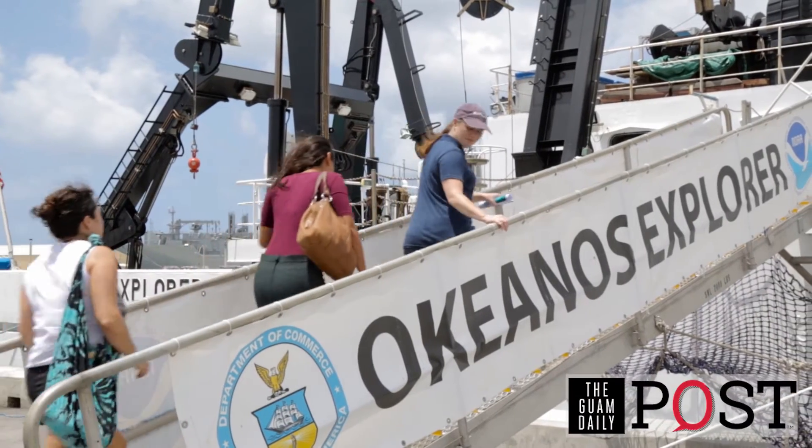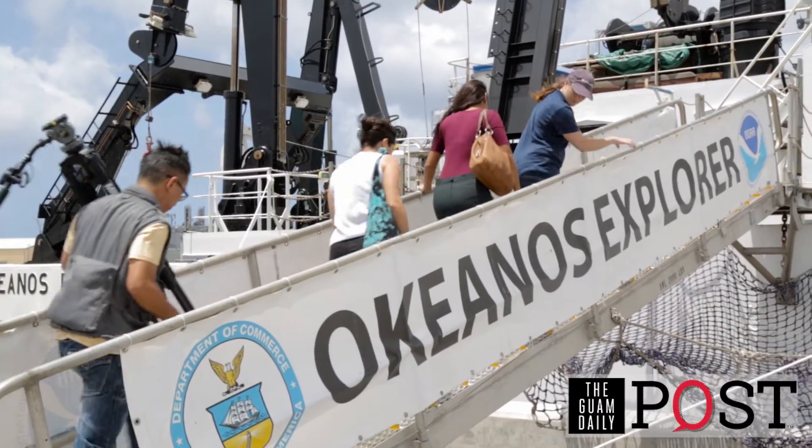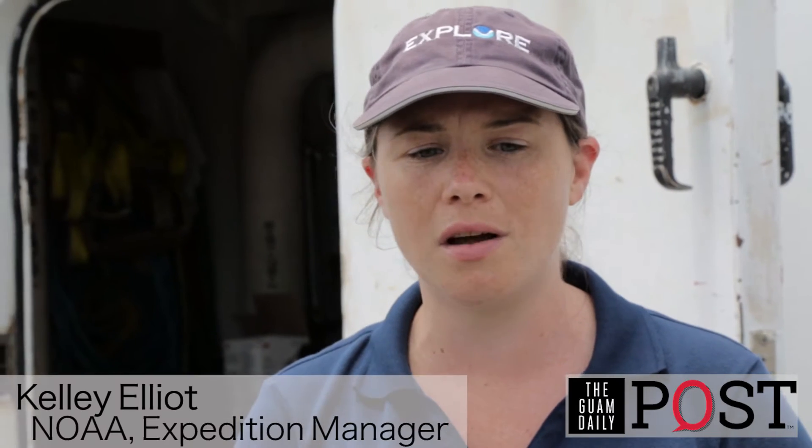Welcome aboard. You are now on board an Ocean Exploration vessel, and we focus on exploring the more than 95% unknown ocean. Ocean exploration — what does that mean, and how is that different from traditional research?